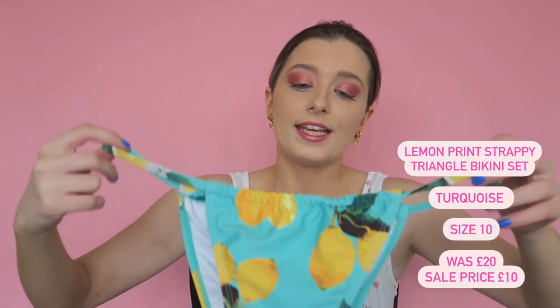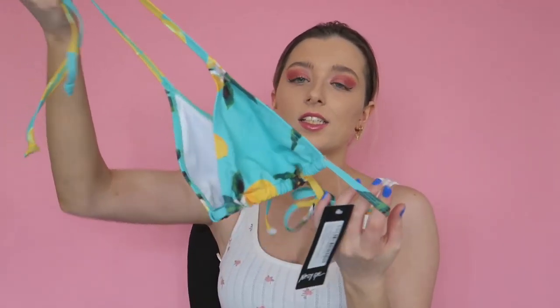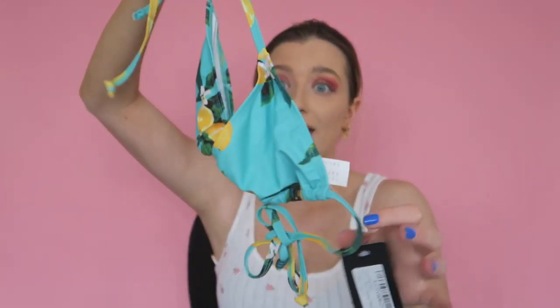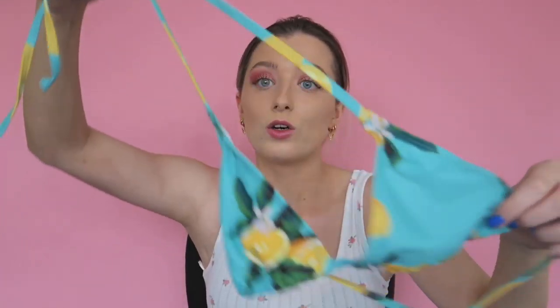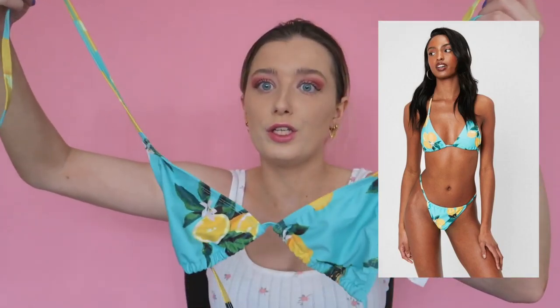Pink looks really great with a tan, and even though I don't tan naturally I'll be fake tanning in summer, so I love that one. The next one is a lemon print bikini — I love lemon print for summer. It's high leg with strappy sides and slight ruching on the front. The top is a classic basic bikini style that's tie-adjustable at the back, so if you fluctuate a little between sizes you can adjust the fit. I think it's a really flattering design.